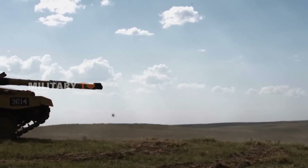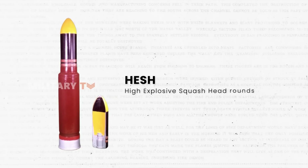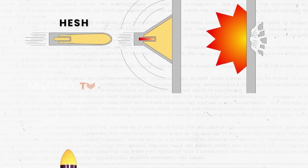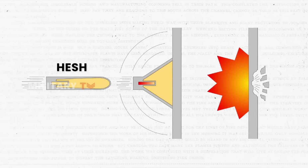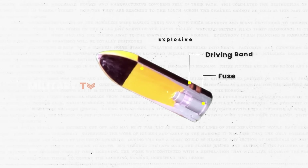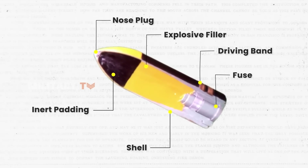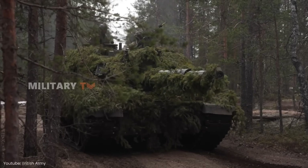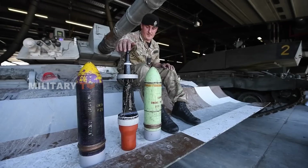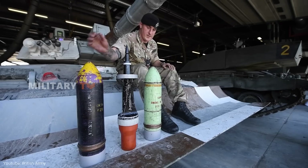The UK's resistance to adopting smoothbore guns stems from a strong preference for HESH — high-explosive squash head rounds — developed during World War II. Unlike traditional armor-piercing rounds, HESH excels at creating a powerful shockwave and lethal metal fragments upon impact. The effectiveness of HESH rounds was intimately tied to the spinning motion imparted by rifled barrels. The UK envisioned its tanks not only engaged in tank-on-tank warfare, but also supporting infantry on the ground, where rifled guns firing high-explosive and HESH rounds were considered optimal.